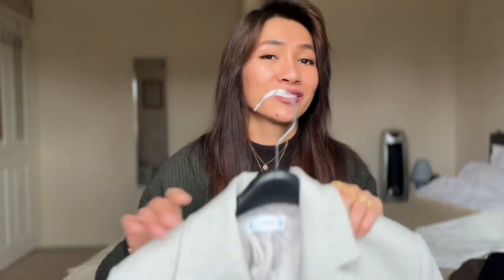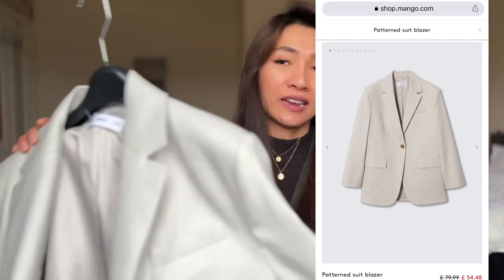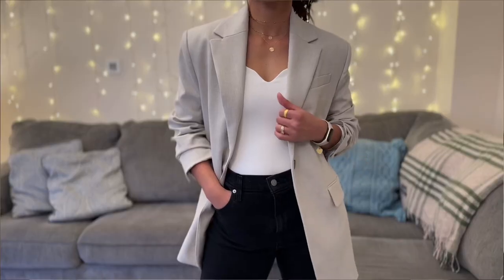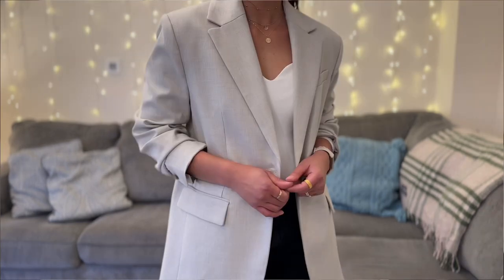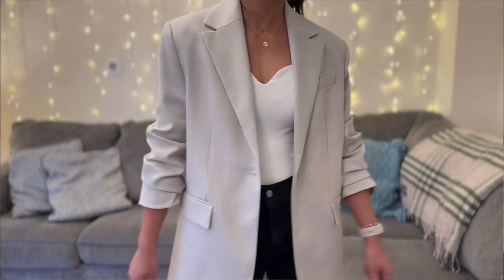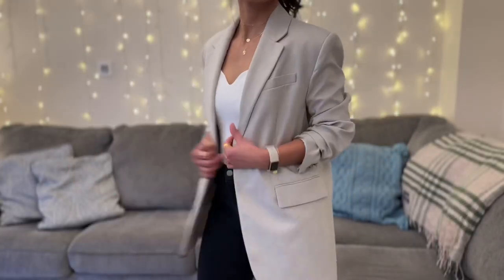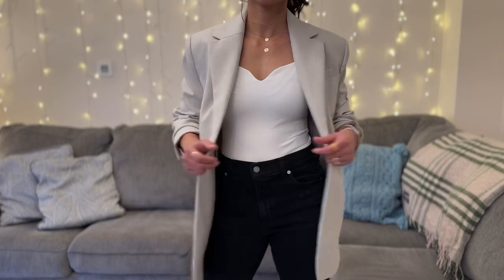Moving on to the next one — this one is my much preferred everyday blazer, it is really really nice. This one is from Mango, it is a Mango pattern suit blazer. I got this for about £50 on sale; I believe the retail price is about £70 to £80. It ticks all the boxes — it is single breasted, there is one row of buttons in the front, and all the front pockets are decorative, which is fine with me. It does have a row of buttons on the sleeves and also a slit in the back.